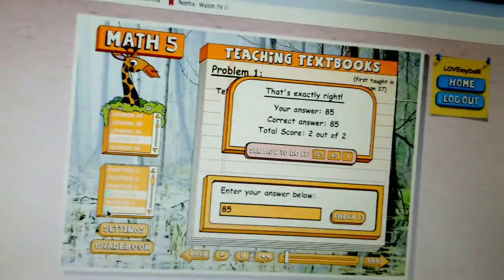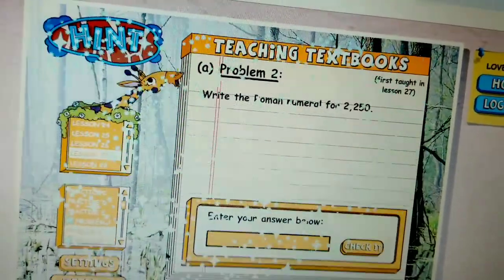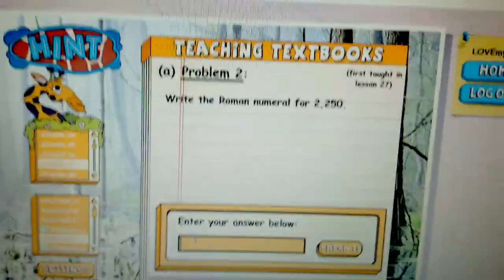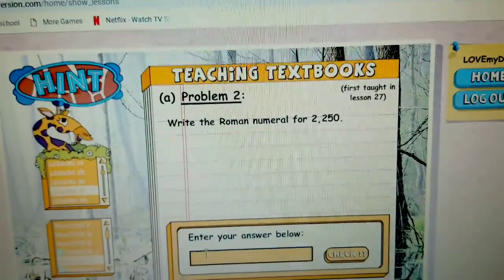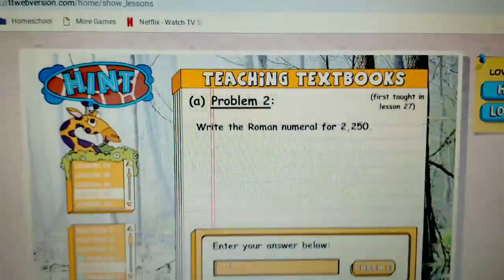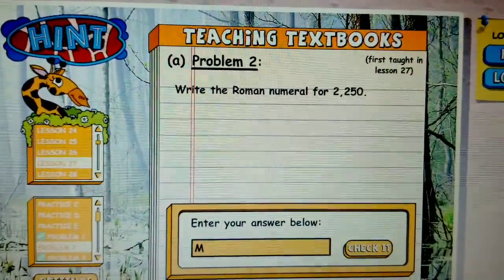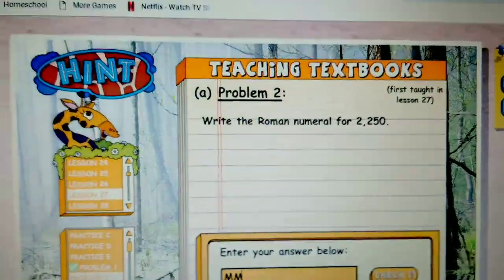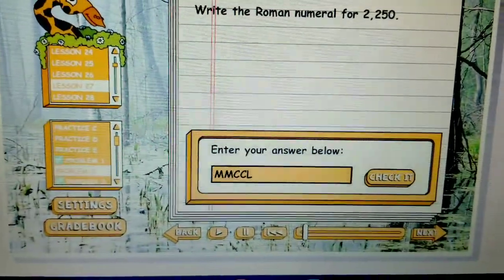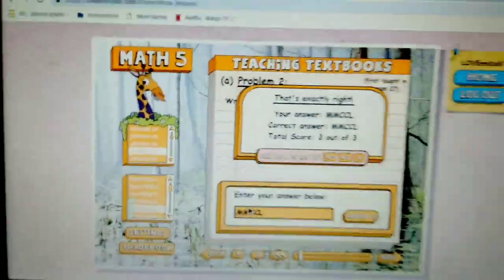Now shall we try problem two? You need to write the Roman numeral for 2250. Okay, so now we're getting into the higher stuff. You need to know C is 100, M is 1000, and of course L is 50. So I'm thinking it's going to be M, M, and then C, C, and then L. M, M, C, C, L. Yay, you got it right — you get a blue ribbon for that one.